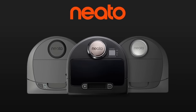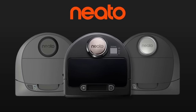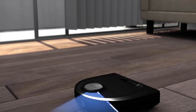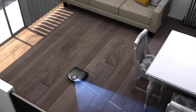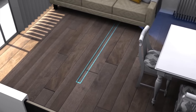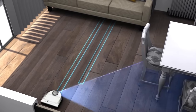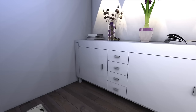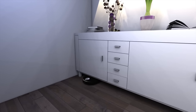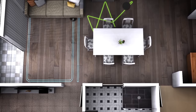Introducing the Neato BotVac Connected line of smart, powerful and connected robot vacuums. Neato's laser smart mapping and navigation system with real-time object detection continuously scans your home and methodically cleans every room, cleaning around furniture and objects. Neato robots even navigate well in the dark and get under beds and furniture too, where dirt and dust hide.